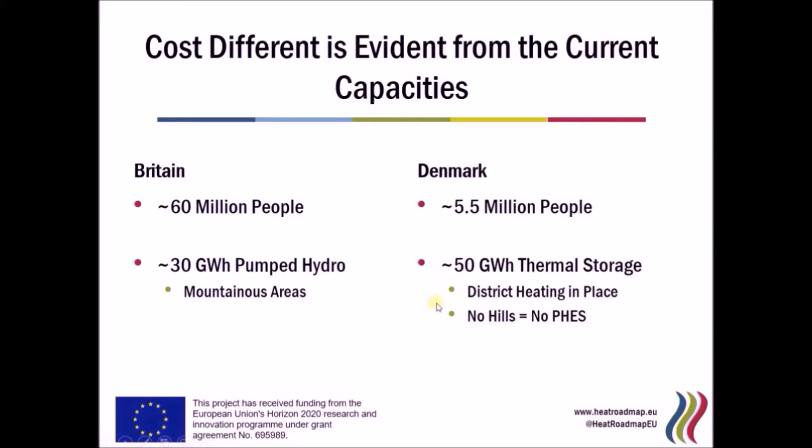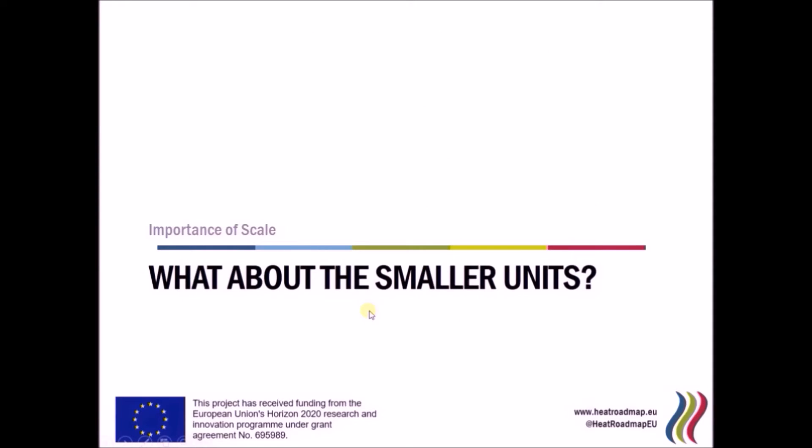The only reason these thermal storage facilities can be used in Denmark is because Denmark implemented district heating. Because district heating is in place, we can use these thermal storage facilities. In Britain, thermal district heating is not currently in place, so this is something that needs to be implemented in order to access thermal storage in the future. And because thermal storage is so cheap, this is a very good idea according to our calculations.